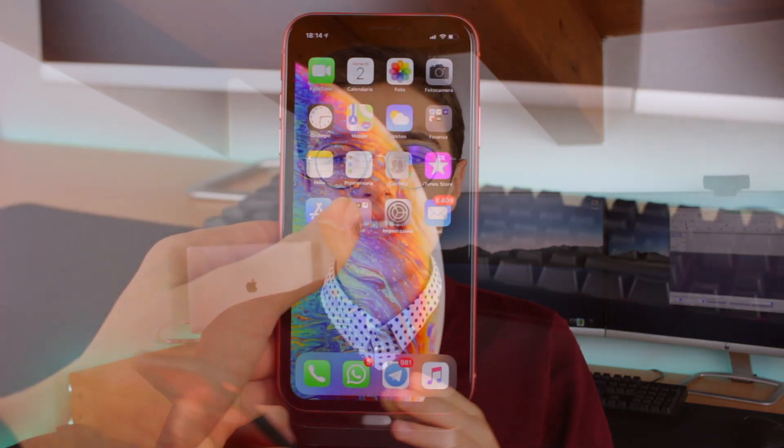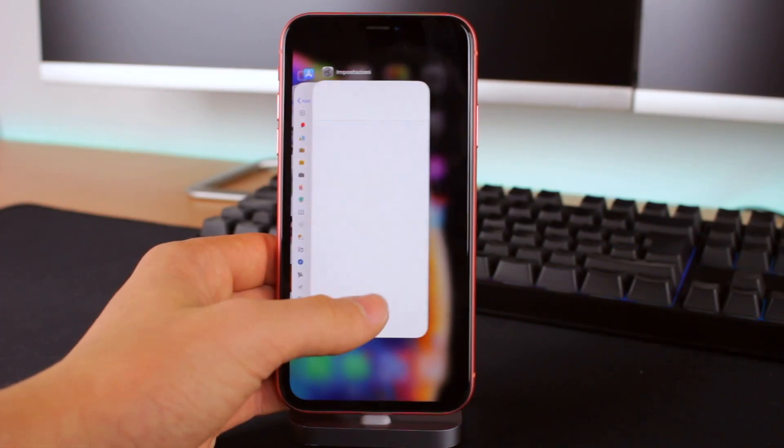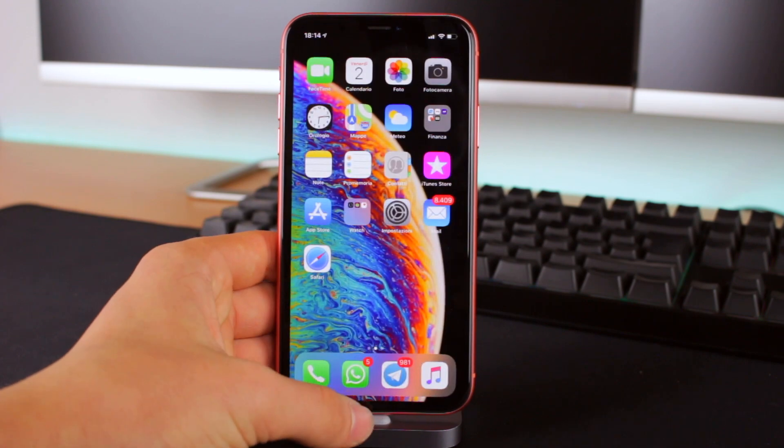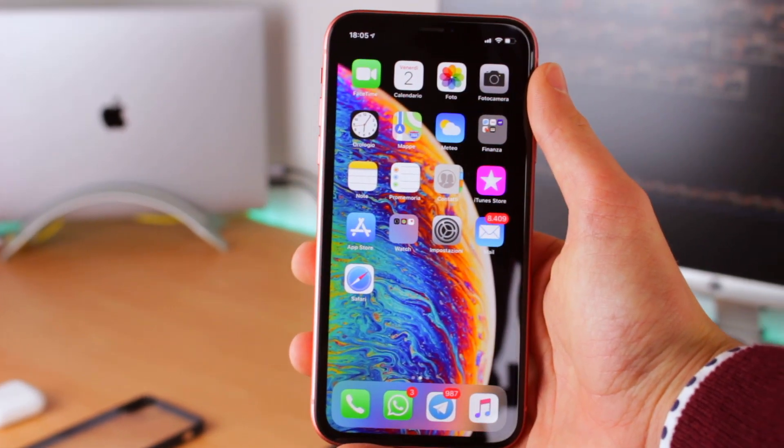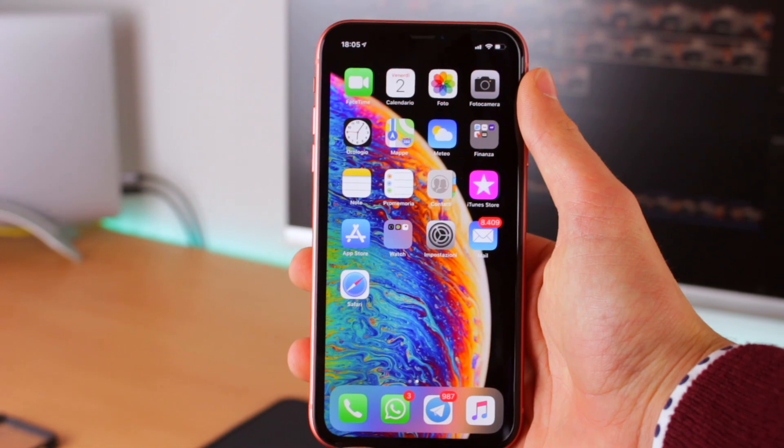For those transitioning from an iPhone with a Home button, like me, it feels a bit strange at first because you instinctively reach for the bottom. But I have to say the gestures are very natural and you get used to them very quickly. The display is the right size — it fits comfortably in a pocket and I can use it with one hand, though reaching the top corner is a bit of a stretch.